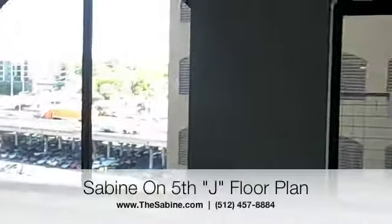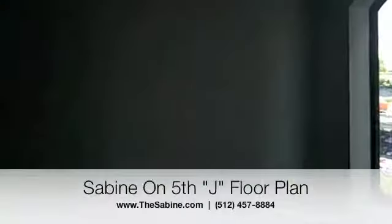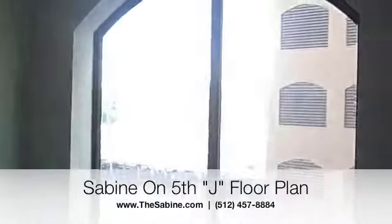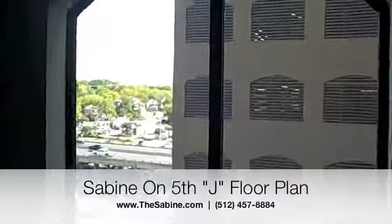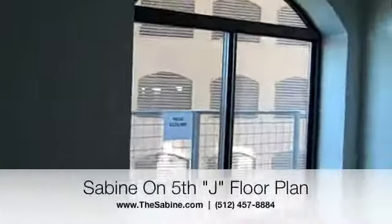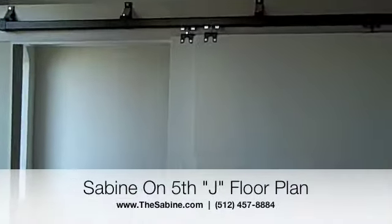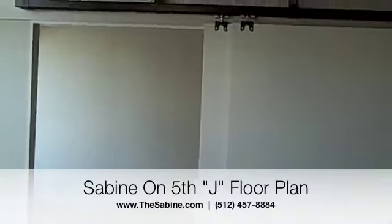This is unit 610 at the Sabine. It's just under 700 square feet. You'll see the arched window, something we inherited from the office building that this used to be. You'll also see the sliding barn door style room separator.